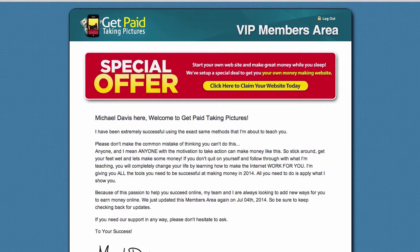I am inside the VIP members area and as soon as you log into the members area the first thing you will notice is this special offer here. If you click this special offer it will take you to a different website which will give you an option to have your own website. I'm not going to go through all of that because that's an upsell.